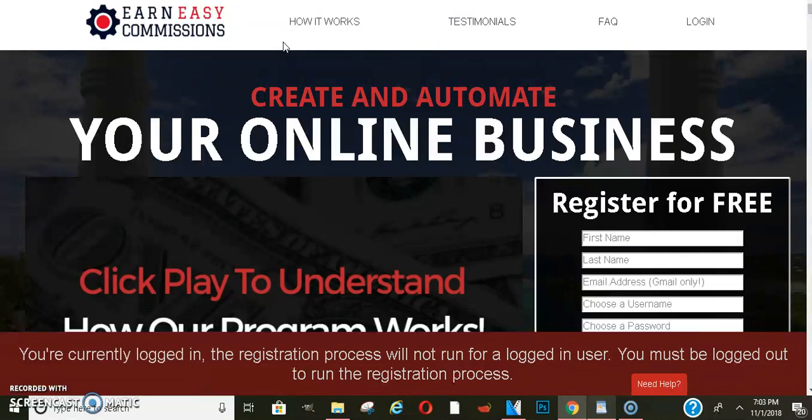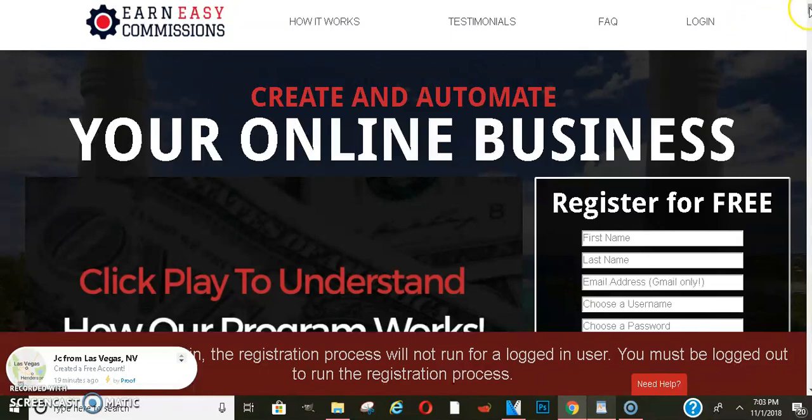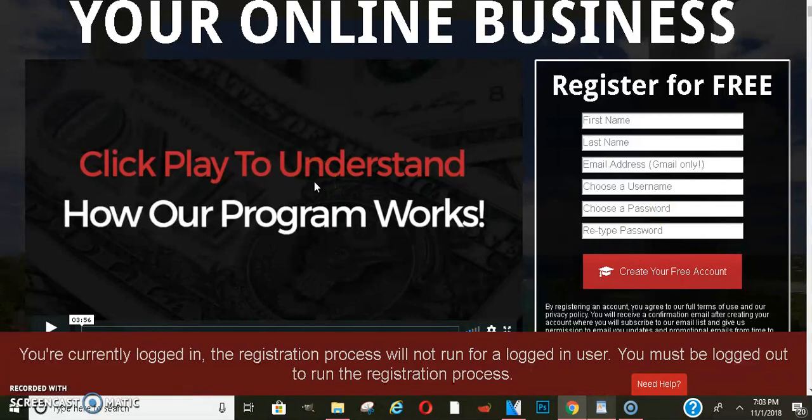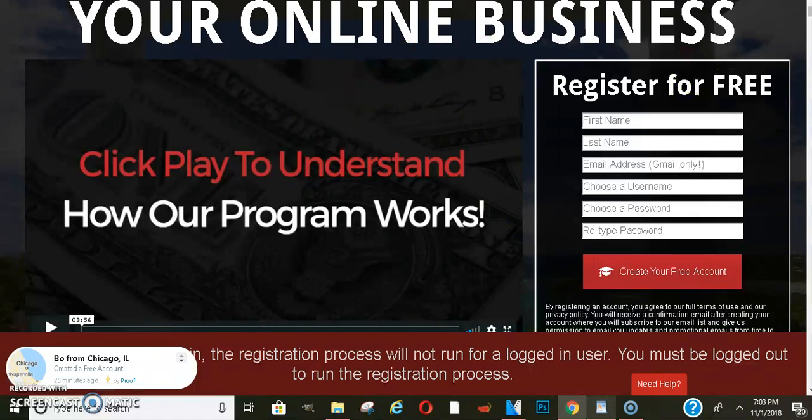Right now, we're just going to talk about the free section. Once you click the link below this video, all you would have to do is come to this page. You'll register for free — put your name here, your real email, because they will send you an email. It says Gmail only, so if you don't have a Gmail, you need to create one. Create your username and password, and click create account. Then they should send you an email. Once you get that email, you can click it and it should have you log in.